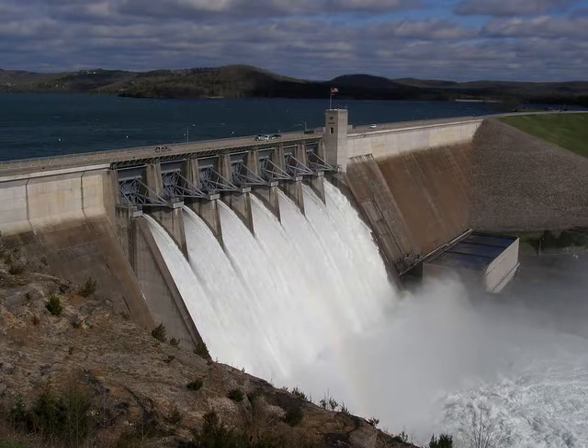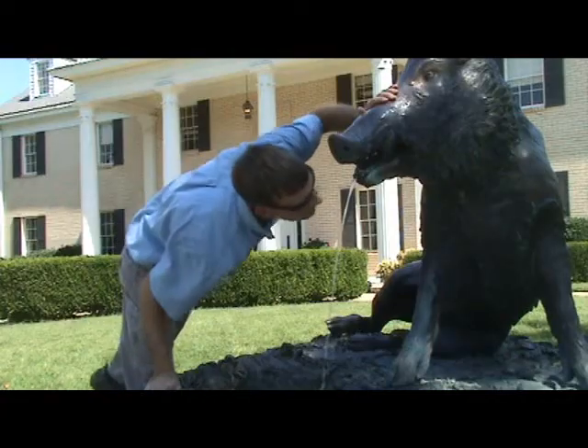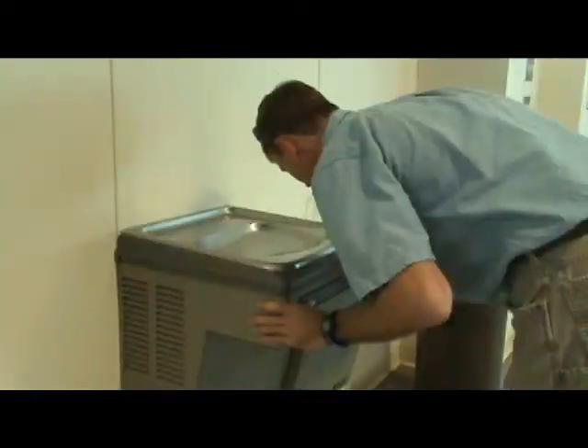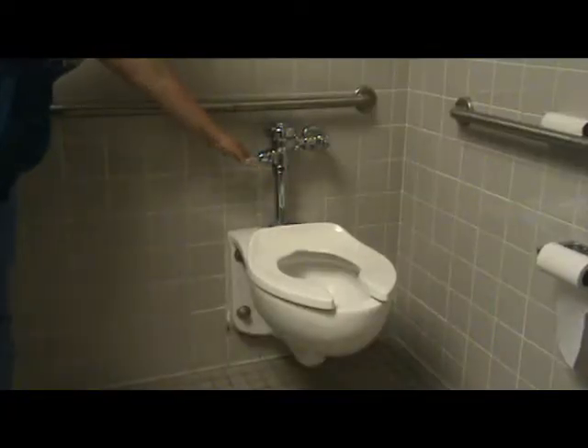Each of these uses has different defined chemical, physical, and biological standards necessary to support that use. For example, we expect higher standards for water that we drink and swim in compared to water that is used to carry and treat our waste or for some industrial uses.